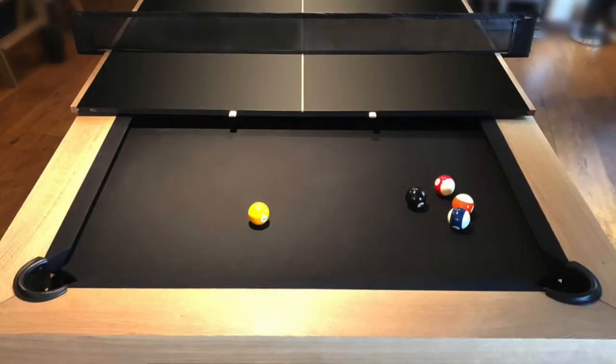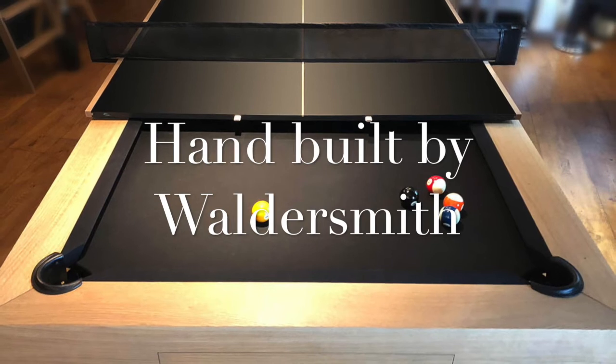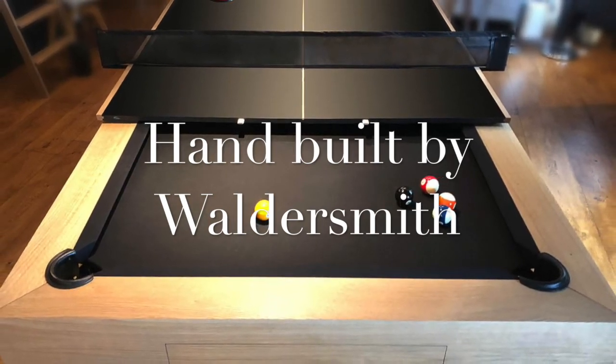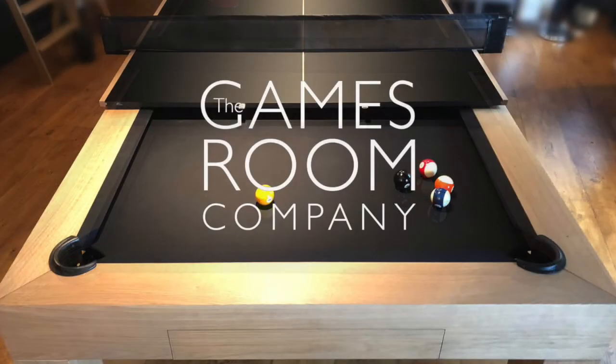Now that we've got to grips with the technical details of such a complex piece, we're looking forward to producing many more of these fabulous bespoke tables in the future. For more details and options please call the Gamesroom Company's Weybridge Showroom.